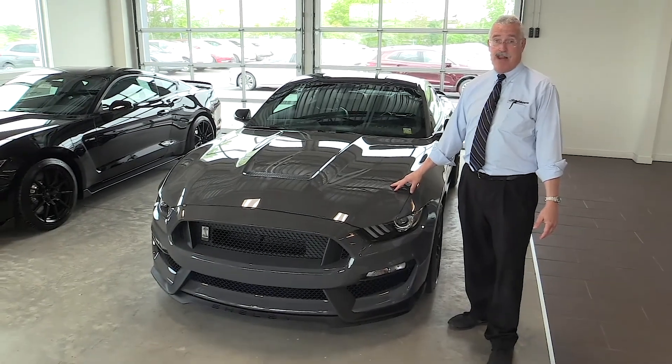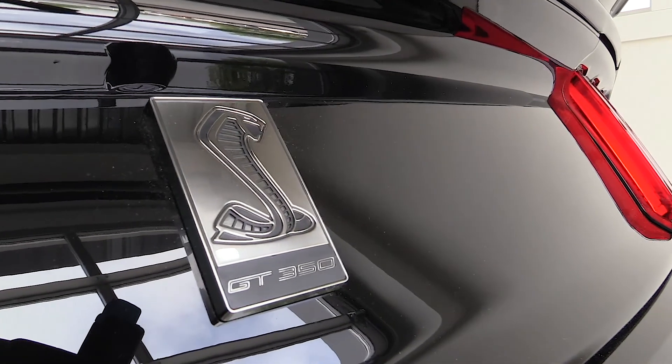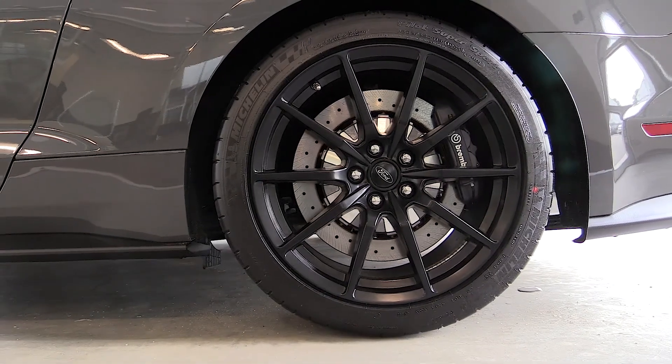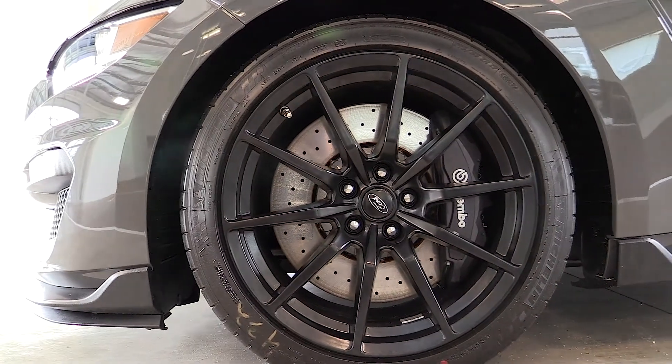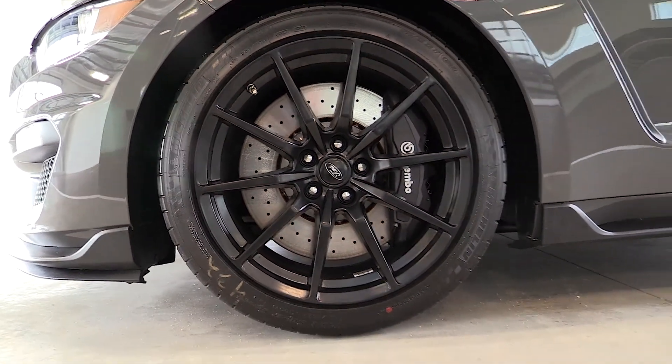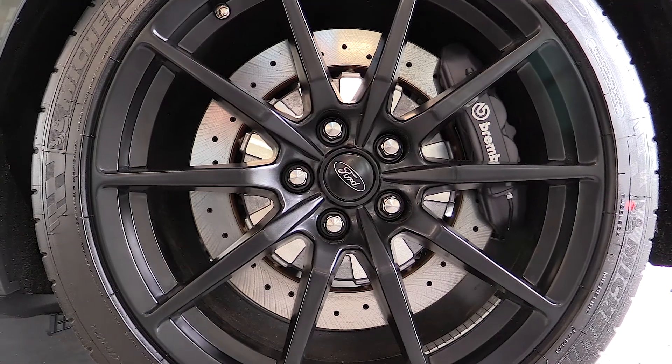This is a 5.2-liter engine and it has the distinction of having a flat-plane crank, which is basically a quicker-revving motor. It's a real performance car. It comes standard with high-performance Z-rated tires and Brembo brakes. If you look at the size of the front caliper on this car, some cars don't have four calipers that large combined.